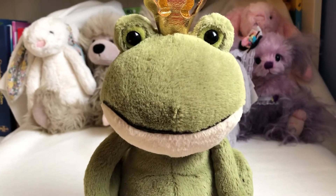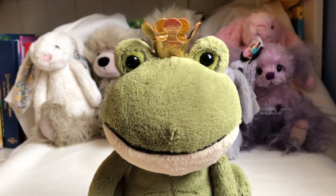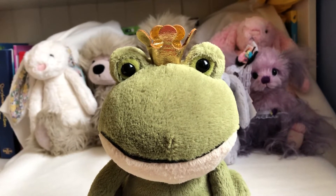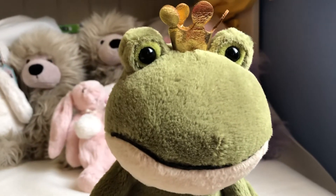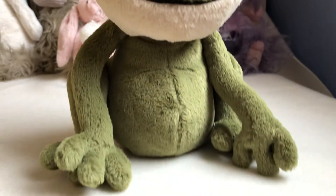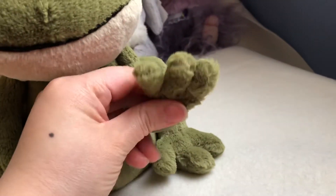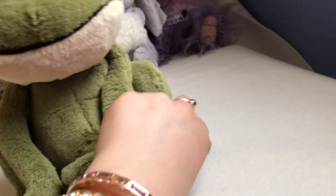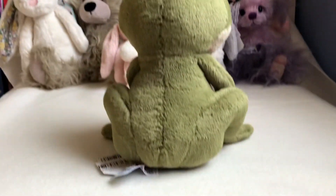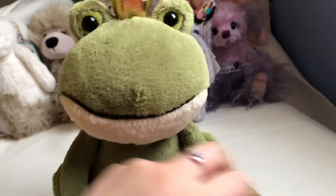I let my baby kiss this frog, but unfortunately it didn't turn into a prince — it's just a frog prince. It's cute, I like it! I like these three fingers. He has beads in there to give weight, and the legs too. It's in a sitting position. I highly recommend this frog.